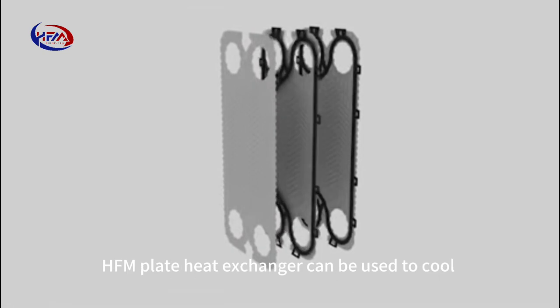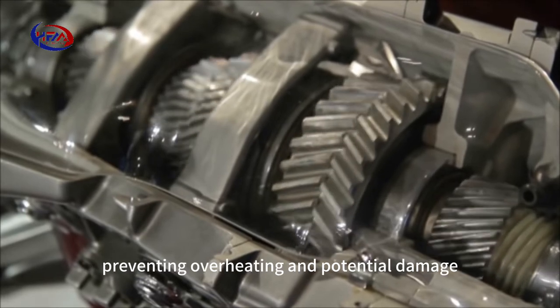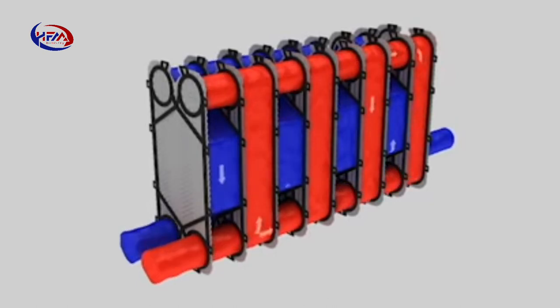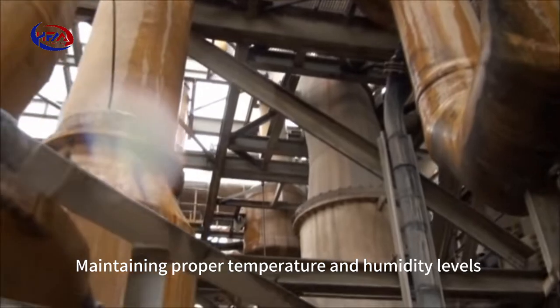Hoffman plate heat exchangers can be used to cool and regulate the temperature of heavy machinery, preventing overheating and potential damage. They also help to control process temperatures, heating or cooling liquids or gases as required.